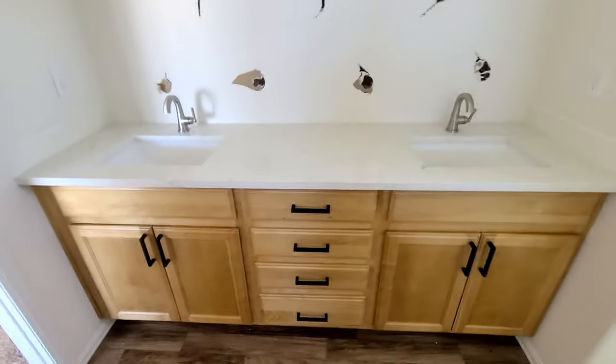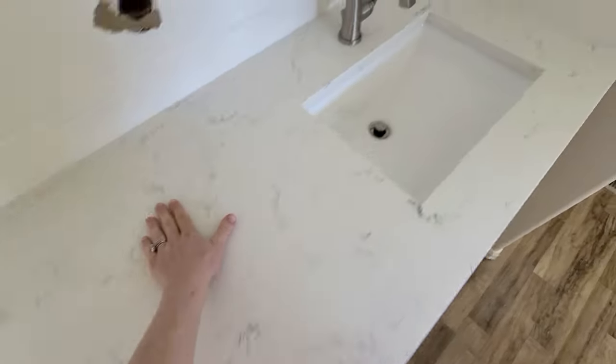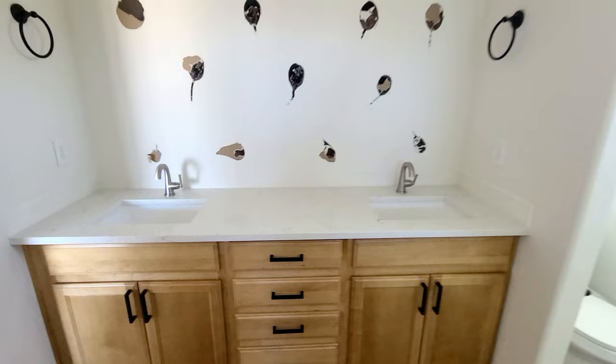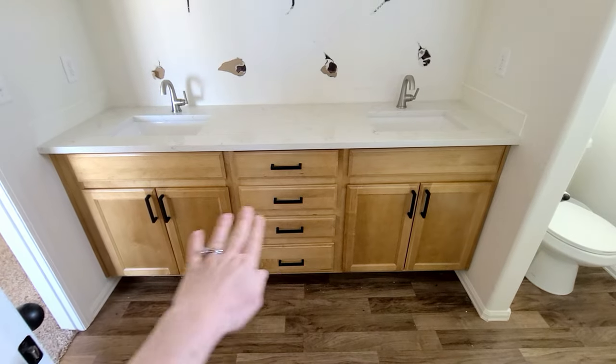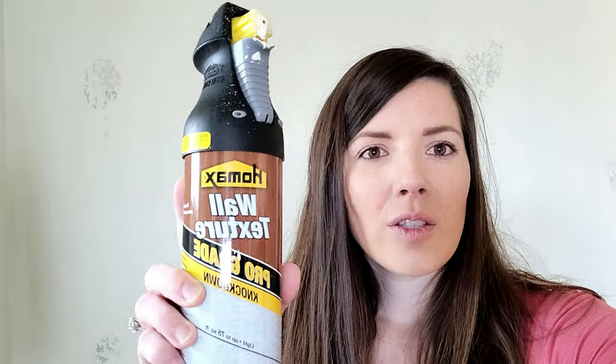The brand new countertops are in and they look so good. I love this quartz for the bathrooms — it's just perfect. The sinks and faucets are installed and they're so cute. Now I need to figure out what to do with this wall. I just finished retexturing using a knockdown texture spray, since our walls are knockdown texture. I've never used this before and I'm actually pretty happy with how it turned out.